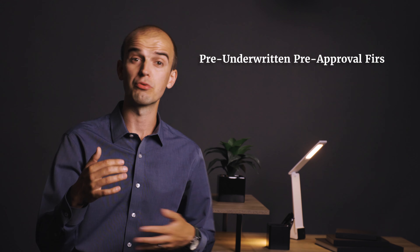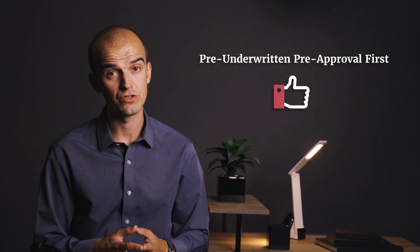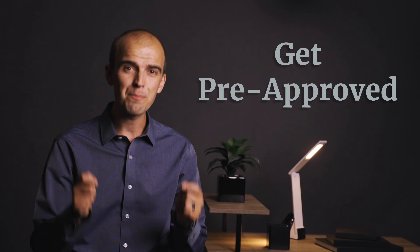Know your loan choices. Ask your Tacoma mortgage broker about your loan program options. Customize your loan for less money out of pocket upfront, or lower payments and overall costs.